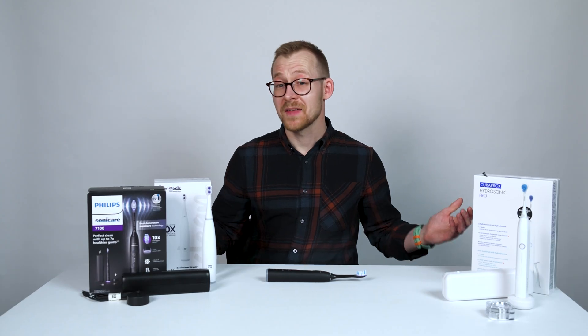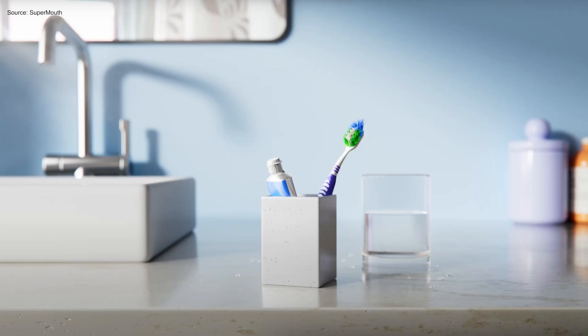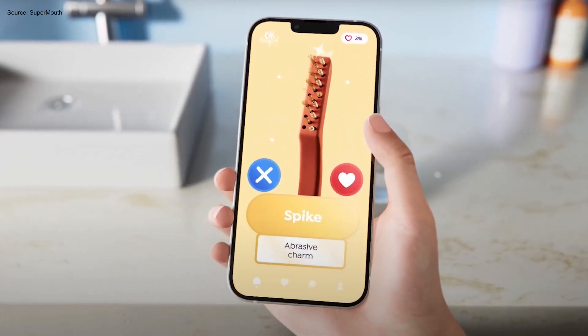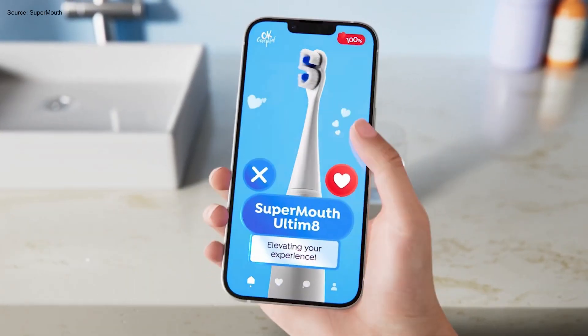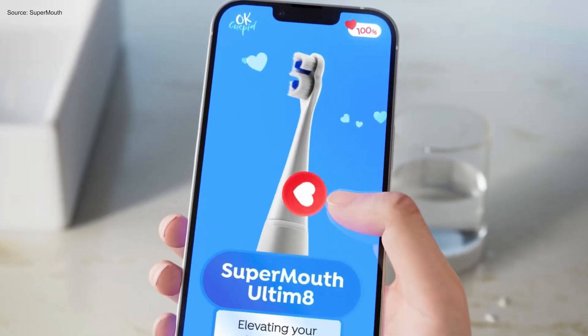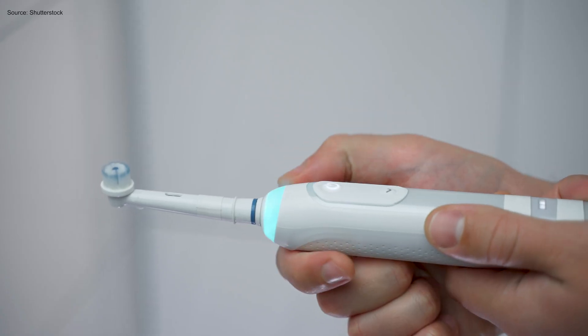The bottom line? You don't need all the bells, whistles, and features on the most expensive toothbrushes, but the really cheap ones are simple plastic sonic devices which won't last that long. Finding which toothbrush is right for you is all about how much you're willing to spend, how quiet or powerful you need your brush to be, and which of those features really matter to you.